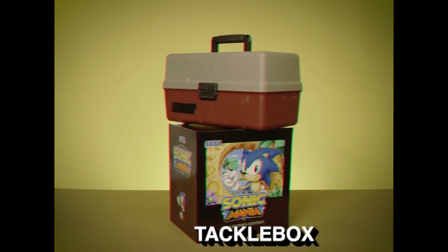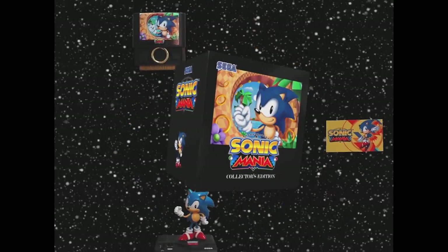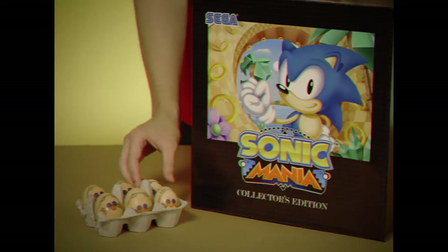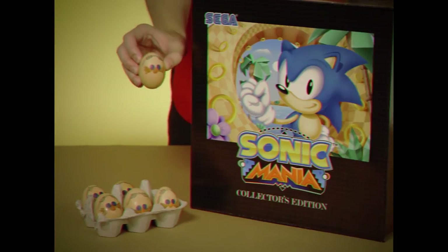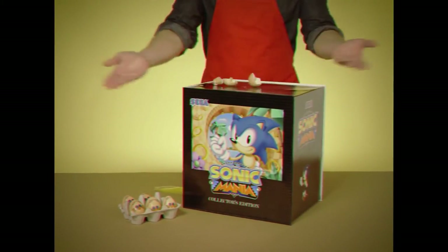Sonic Mania Collector's Edition easily holds any tackle box. Made from a space-age polymer cardboard for years of family fun. Sonic Mania is humanely raised, free-range, and organic. And chefs love it, too. Mmm, look at that sizzle.